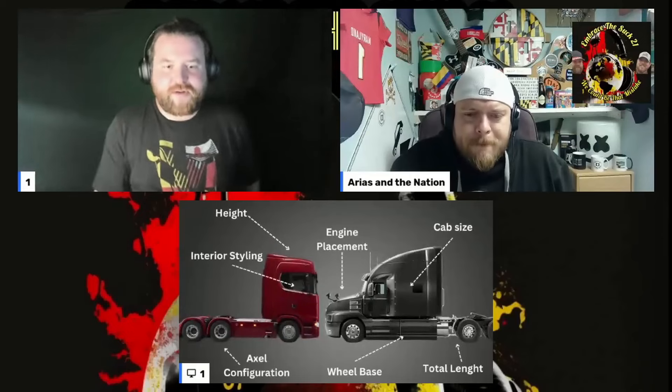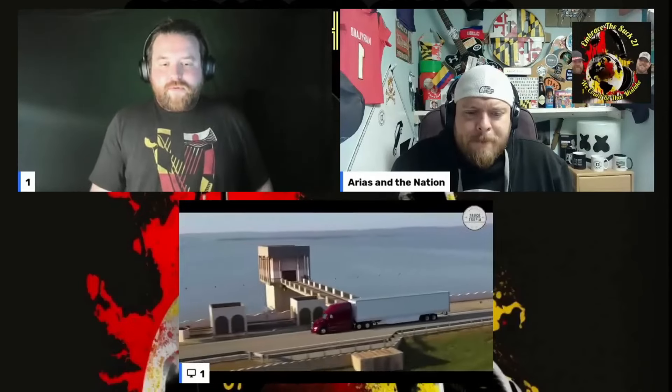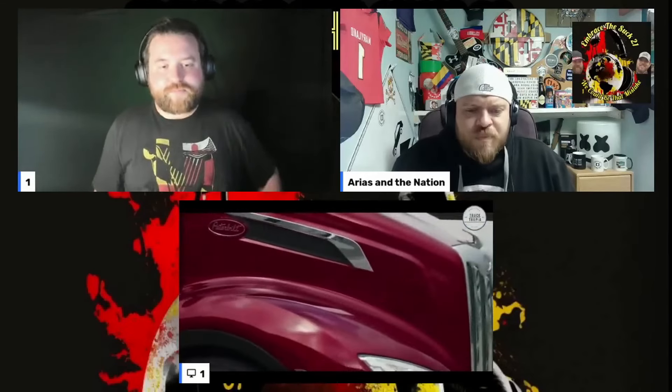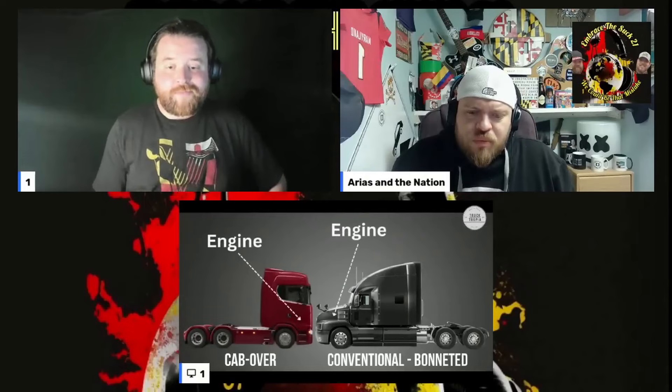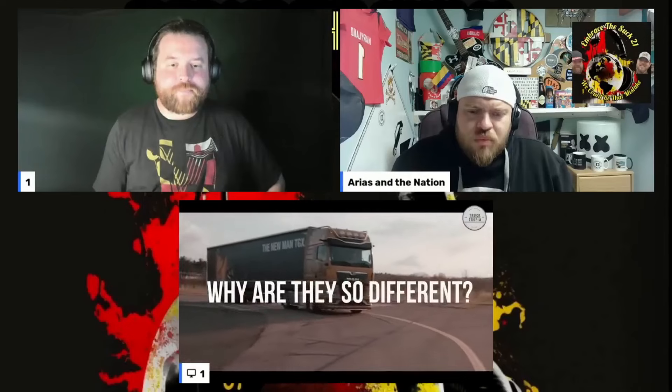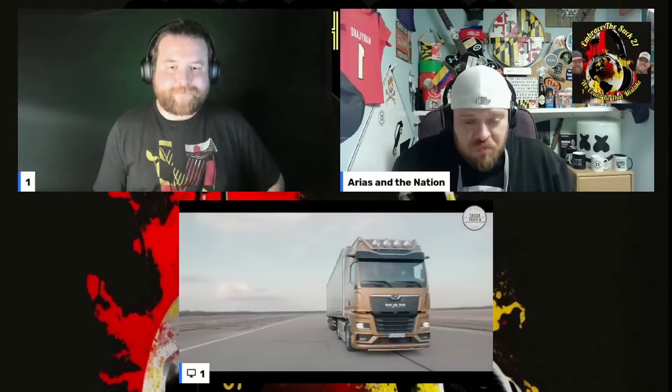American and European semi-trucks are very different. In America you see all the trucks with a long nose and wheelbase, with the cabin behind the engine, whereas trucks in Europe are cab-over trucks where the cabin is above the engine. But why are they so different, and what are the advantages and disadvantages? Let's take a look.